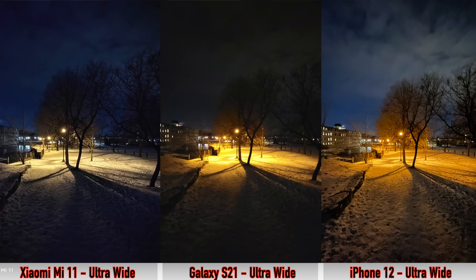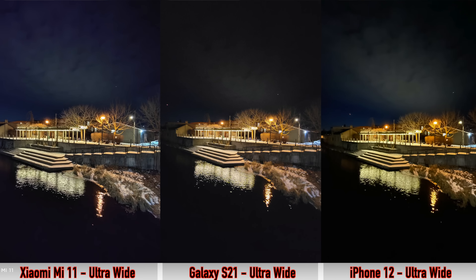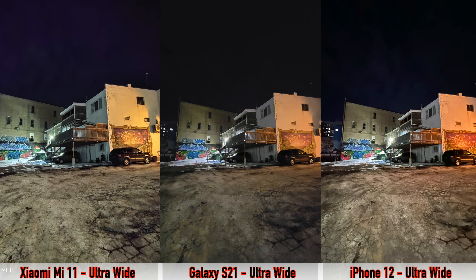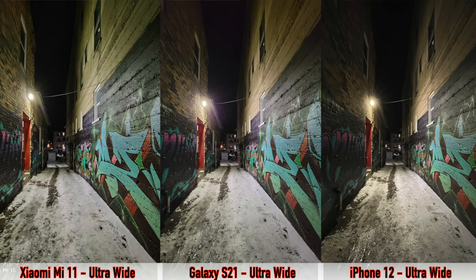Next we're checking out pictures taken with the ultra-wide lenses using night mode. All three devices support a night mode for the ultra-wide cameras. The color trend continues — the iPhone has the most saturated, yellow-looking colors. Next would be the Galaxy S21, with the Mi 11 having the most realistic-looking colors. I personally prefer the Mi 11's ultra-wide pictures. For picture sharpness, the Mi 11 also does better than the S21 and the iPhone 12.